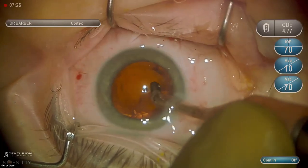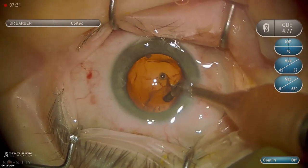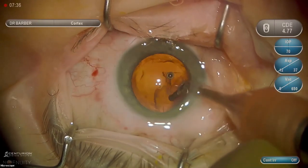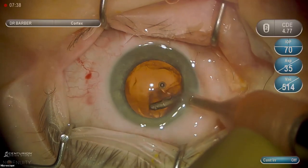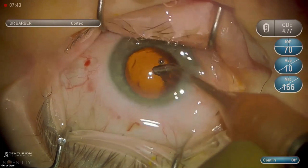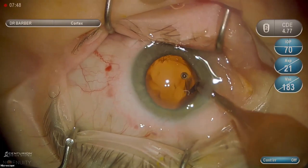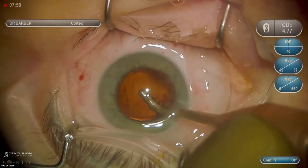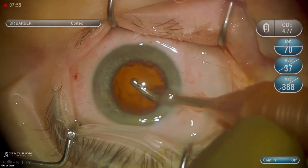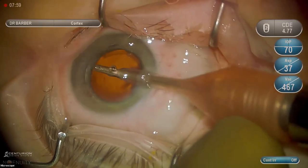Question: what degree of astigmatism can be corrected with toric IOLs? The toric lenses I use are the Alcon lenses. They go from a T3 to a T9, which corrects from 1 diopter of astigmatism all the way up to 4 diopters of astigmatism.